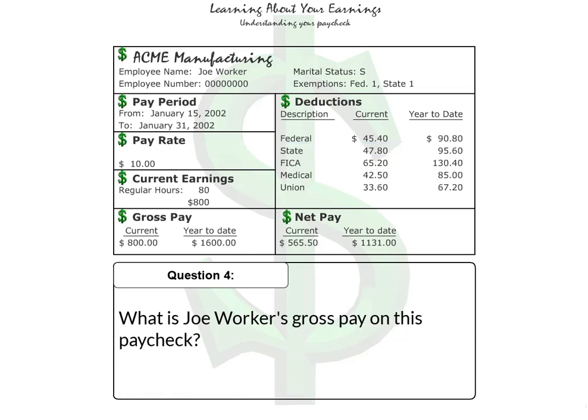Question 4: What is Joe Worker's gross pay on this paycheck? The correct answer is $800.